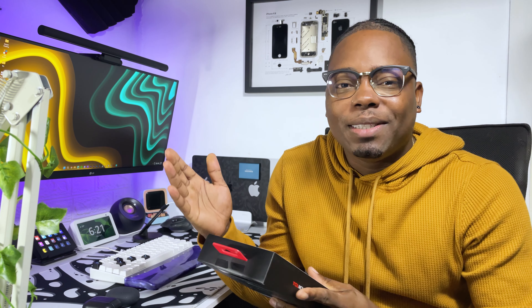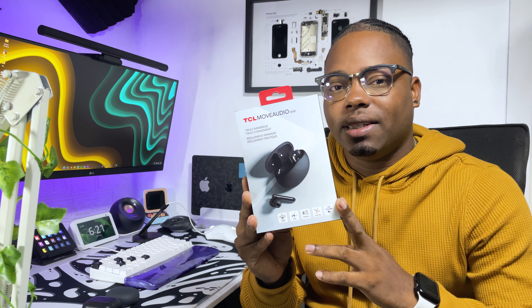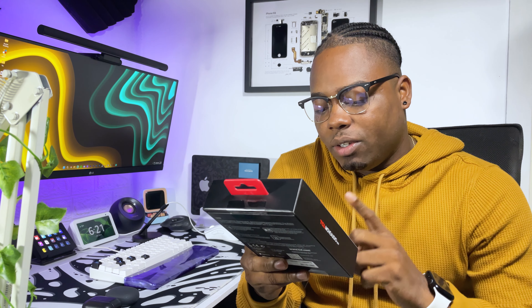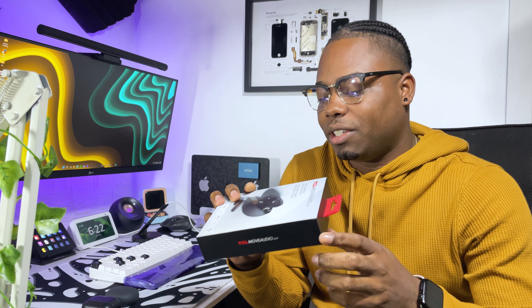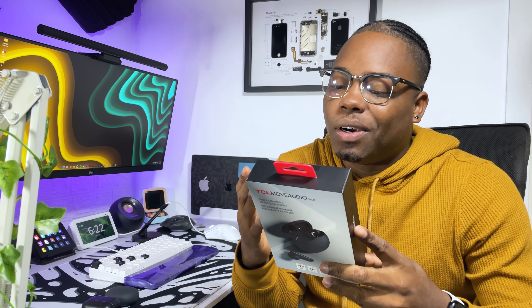I've been using the TCL Move Audio S600 a lot over my AirPods Pro recently, and I can explain that. But first, let's go over some specs. On the front of the box it says 'truly immersive, truly convenient.' At the bottom you have wireless charging, ANC, and 32 hours play time. You also have fast pairing and Google Assistant built in.